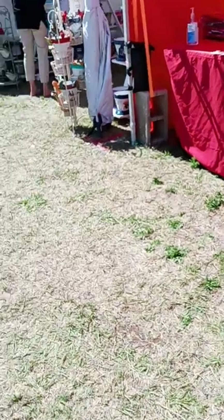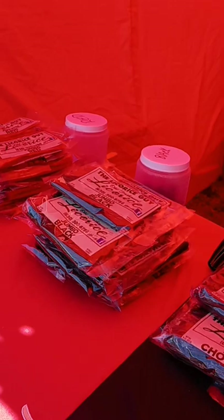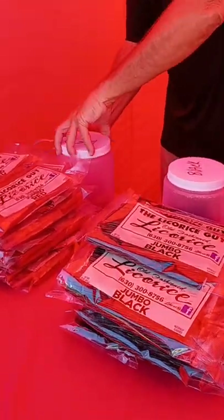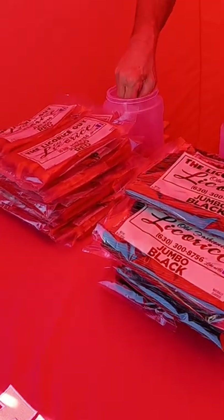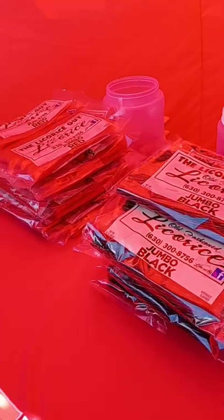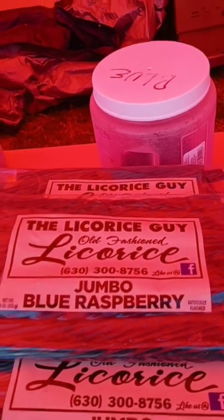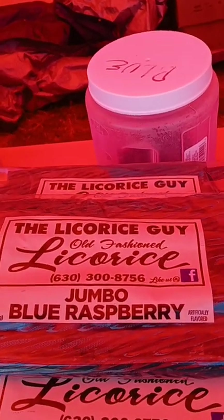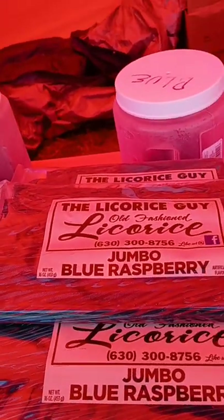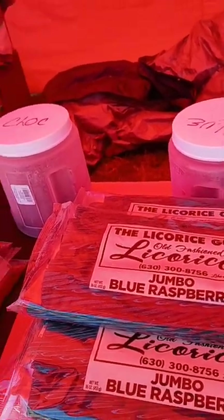And we have the licorice guy — we have free samples from the licorice guy! We'll have to try a free sample. We'll try red. So this is the licorice guy. If you guys want some old-fashioned licorice, give this guy a call. He's got green apple, blue raspberry, chocolate, black and red.